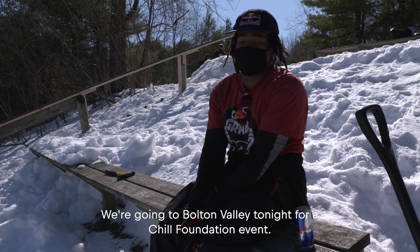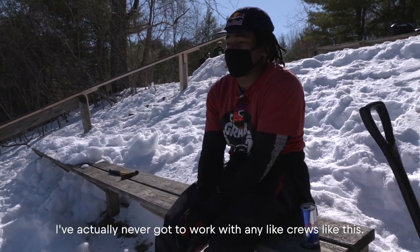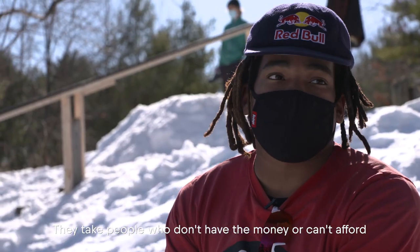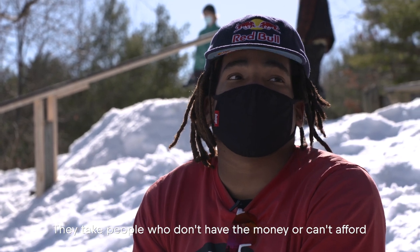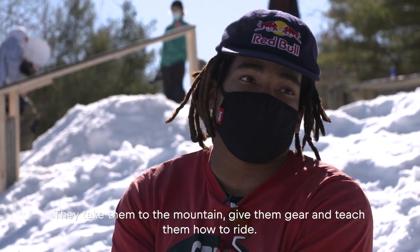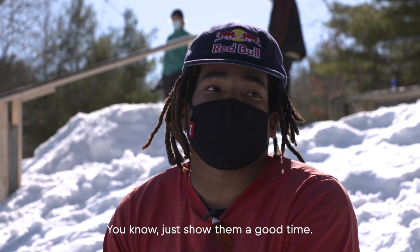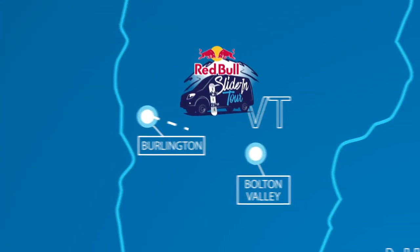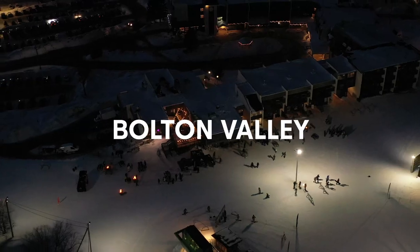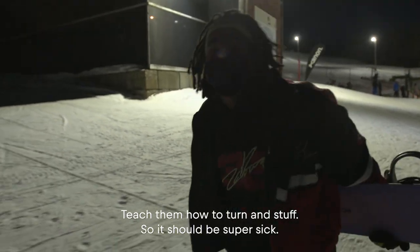We're going to Bolton Valley tonight for a chill foundation event. I've actually never got to work with any crews like this. They take people who don't have the money to afford snowboard gear or season passes, take them to the mountain, give them gear, and teach them how to ride — just show them a good time. About to go hang with the Chill Foundation, teach them how to turn and stuff. Should be super sick.